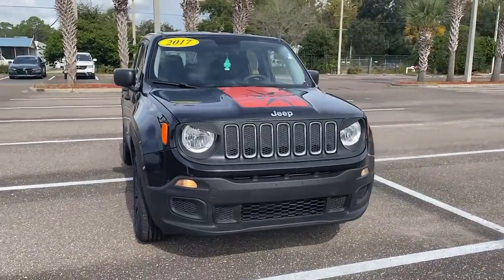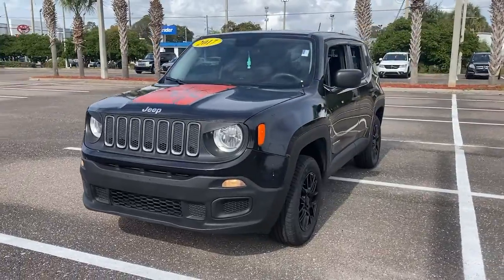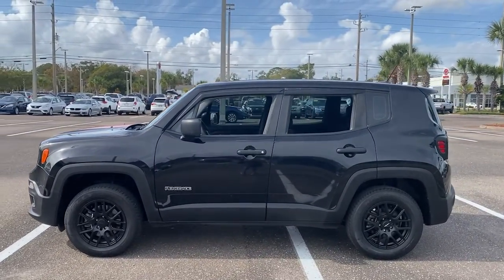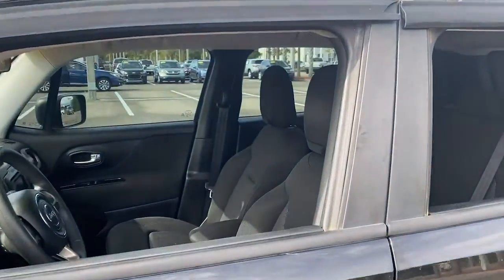Picture yourself in the 2017 Jeep Renegade. This vehicle is an outstanding buy with fewer than 100,000 miles on the odometer. The Jeep Renegade — the small SUV with iconic heritage, bold design, smart technology, and a penchant for off-road adventure.